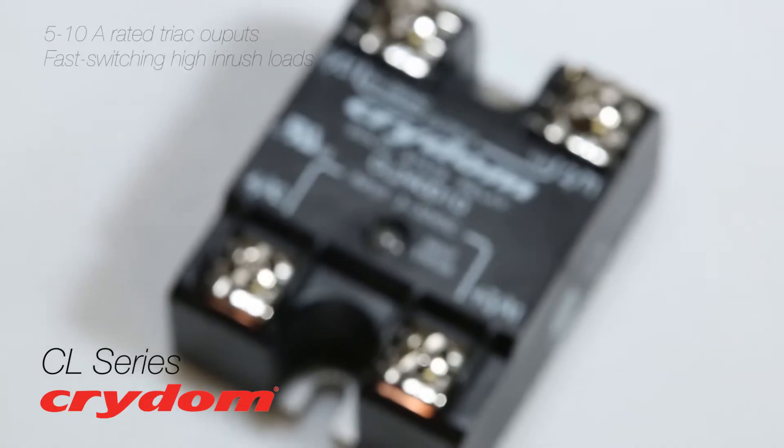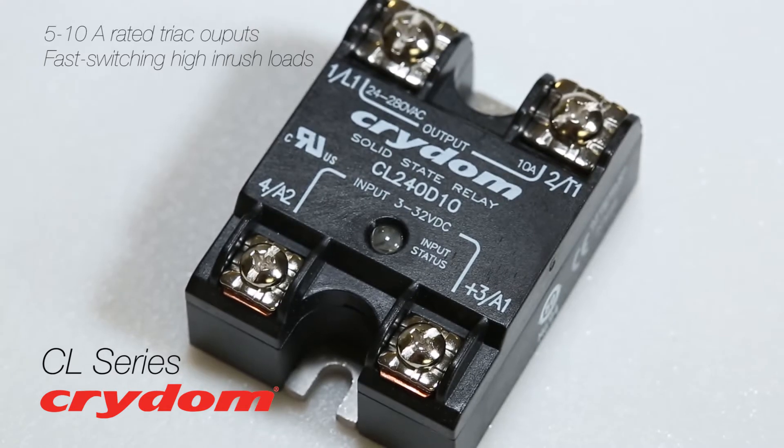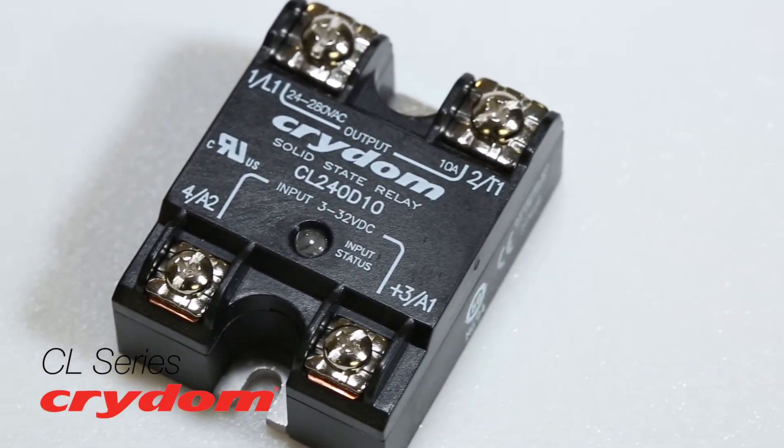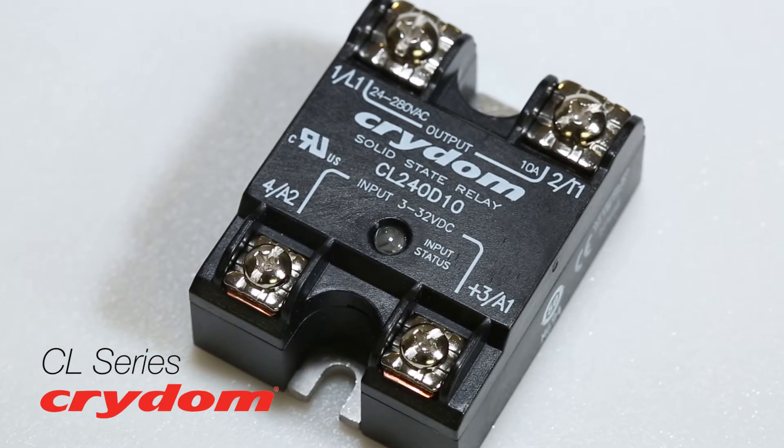With 5 to 10-amp rated TRIAC outputs, the CL series excels with fast-switching high in-rush loads, and compared to traditional back-to-back SCRs, this series outperforms for instantaneous turn-on outputs.